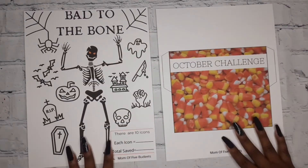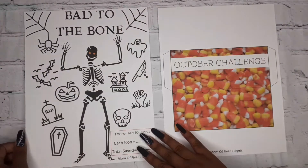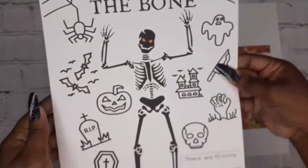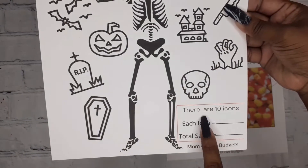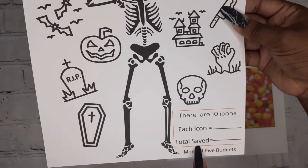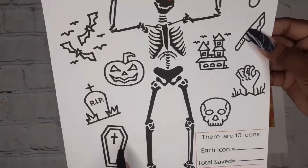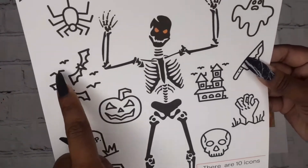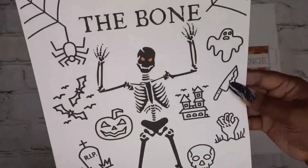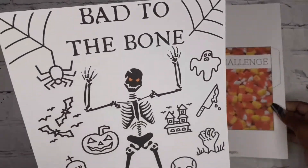October is Halloween and it's called 'Bad to the Bone.' There are 10 icons and each icon is assigned a dollar value. At the end of the month you count how much you saved — those are all the icons for this one.